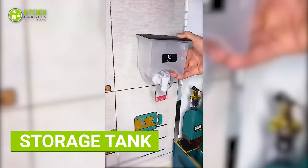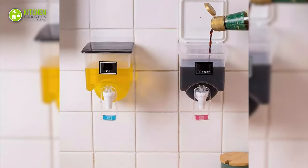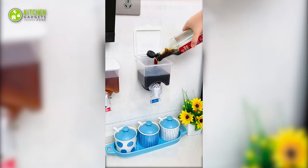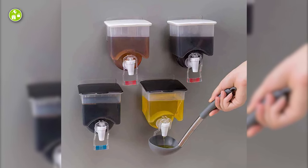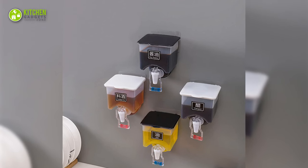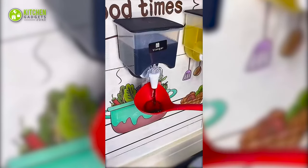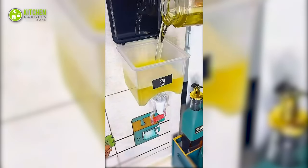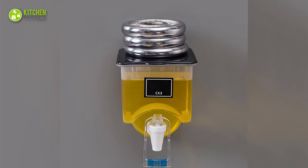Meet this wall-mounted oil tank — the sleek solution for all your oil storage needs. Its wall-mounted design is the perfect space saver, freeing up valuable counter and cabinet space. This tank is made of durable materials that can withstand the test of time, ensuring your oil stays fresh and ready to use. Its built-in spout makes pouring oil a breeze, eliminating messy spills and drips. Fill it up with your favorite oil for cooking, frying or baking and enjoy the convenience of always having it at hand.